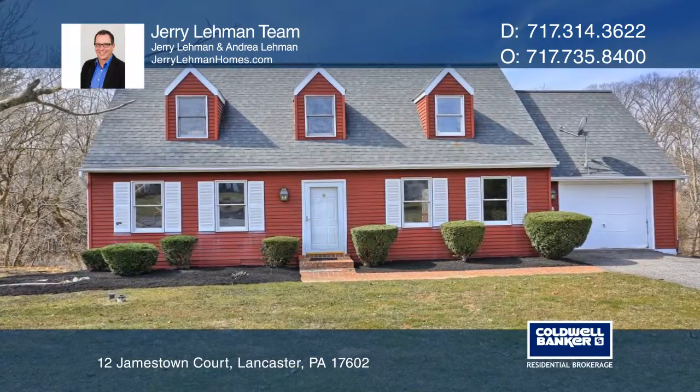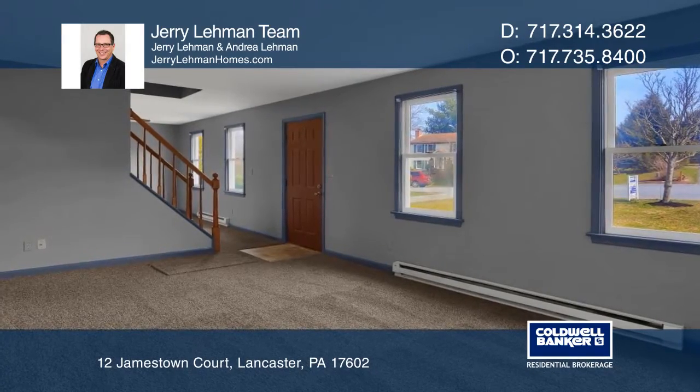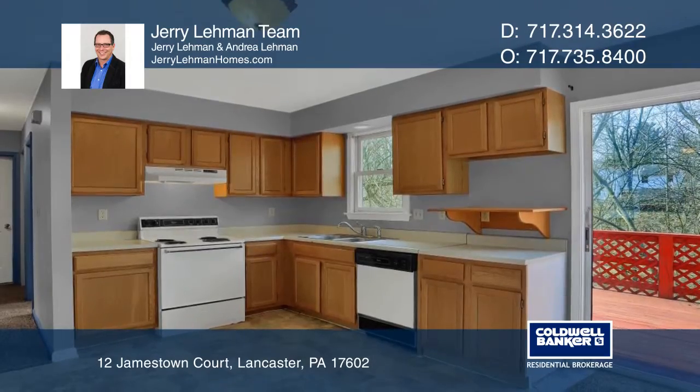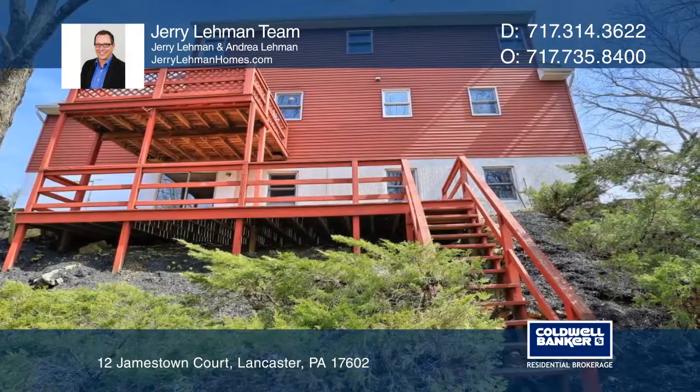Welcome to this Cape Cod home on a peaceful cul-de-sac in the Lampeter-Strasburg School District. This three-bedroom, two-bath home has been freshly painted and carpeted. The exterior features creek frontage, a backyard with two decks, and exceptional views.